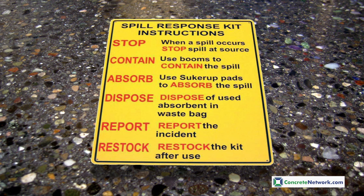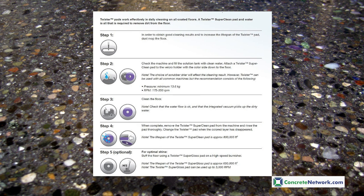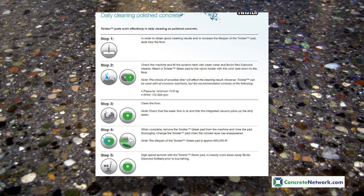Even in a residential setting, the same basic rules apply. Some manufacturers have recommended daily cleaning examples, such as the frequency and the type of pads and cleaners to use, like seen here.